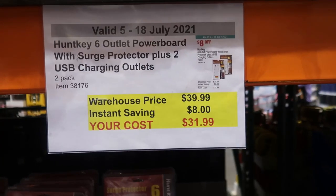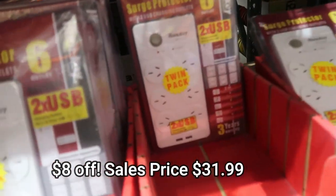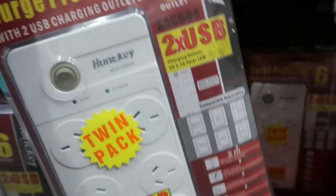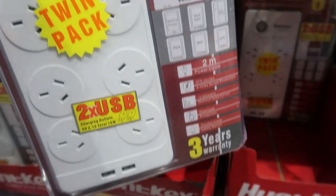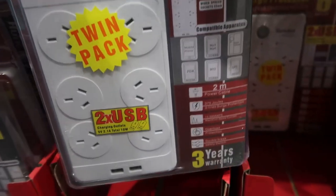I really want to go back and get this for us — $31.99 for this surge protector. It's got six power points and two USBs as well. It looks fantastic, really great value, and so useful at home with the family.